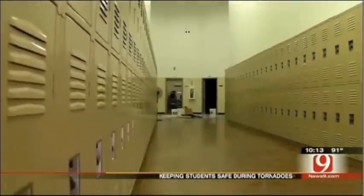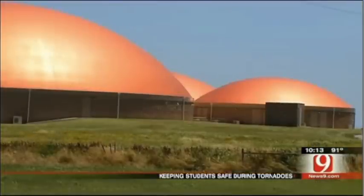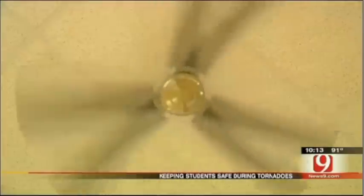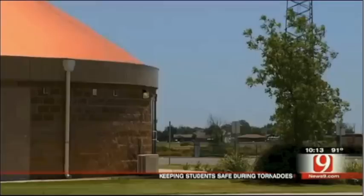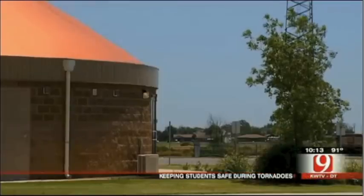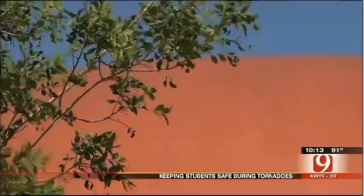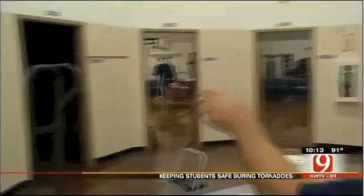There are classrooms on both sides of these walls, and the lockers line the walls. Those strange-looking structures are actually Geronimo's high school and junior high — monolithic domes, five connected pods as they call them, built to withstand an EF-5 tornado. Classrooms start peeling off — it's like a pie.